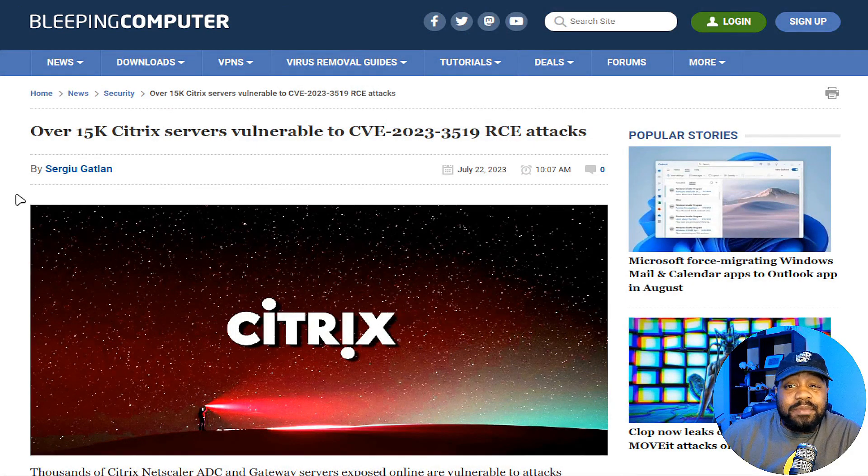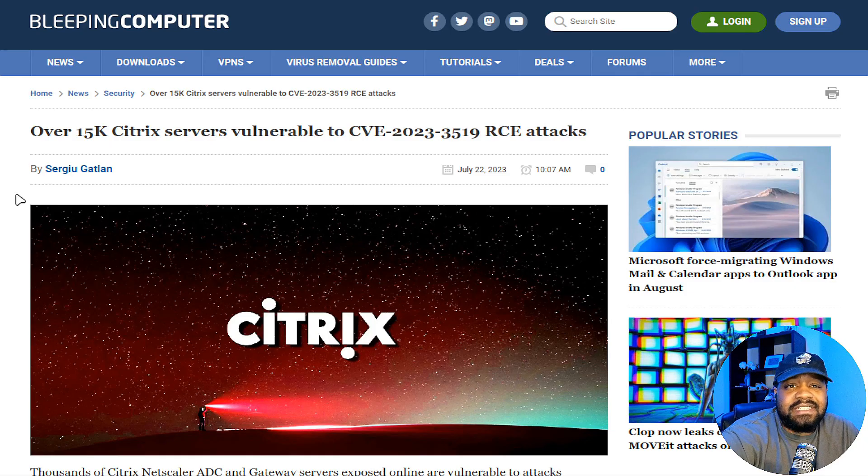This article is on Bleeping Computer and it was put up a couple days ago. As you can see by the title, it says over 15k Citrix servers are vulnerable to CVE-2023-3519 RCE attack. Shout out to Bleeping Computer for putting this information out there.